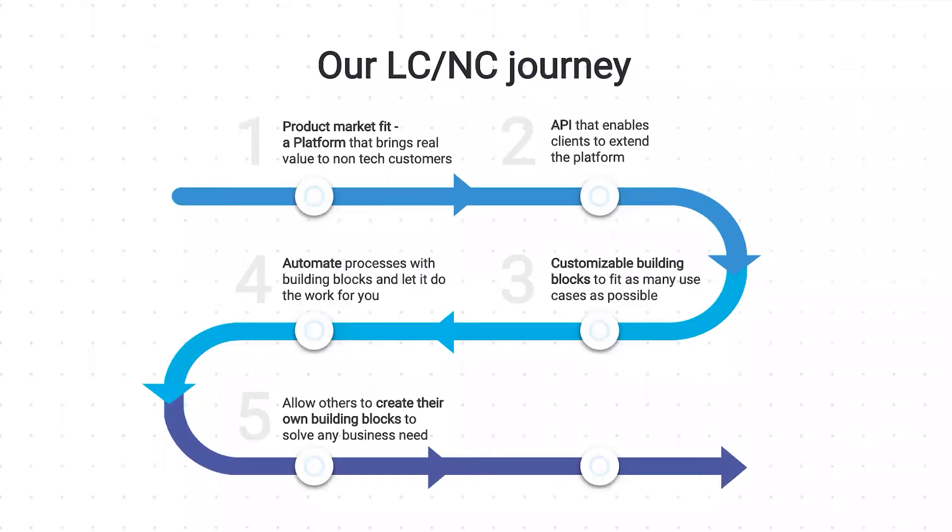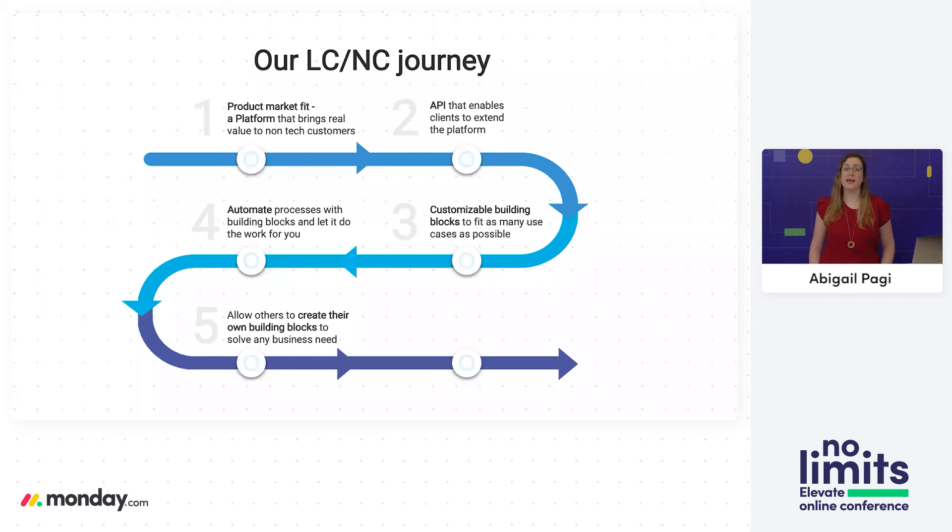So now our no-code apps have custom boards, visualizations, and automations — and this no-code phase opened many opportunities for us. But it was still limiting. At the end, the applications were a combination of existing building blocks, and that's not enough. New building blocks must be developed by our own R&D team, meaning we also own the support, the bugs, and the maintenance — all of it internal.